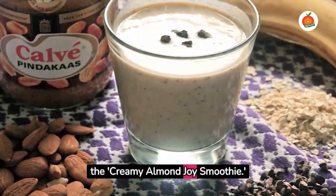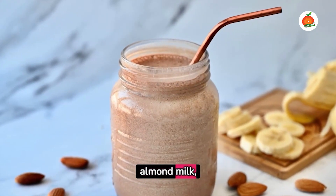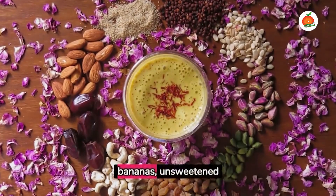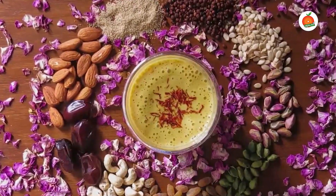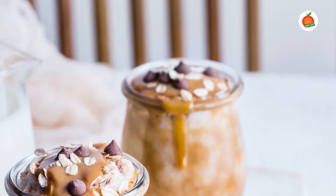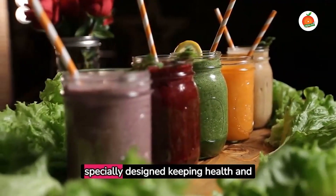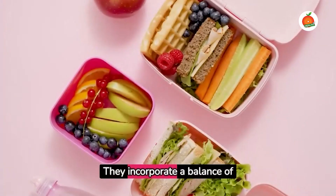The final delicious smoothie is the Creamy Almond Joy Smoothie — a treat for chocolate lovers. With a healthy blend of almond milk, bananas, unsweetened cocoa powder, almond butter, and a touch of honey, it's a tasty and healthy way to satisfy your sweet tooth. Each of these smoothies has been specially designed keeping health and flavor in mind.